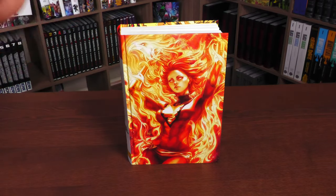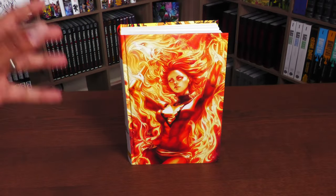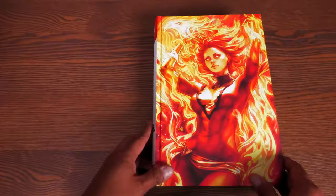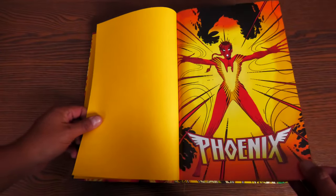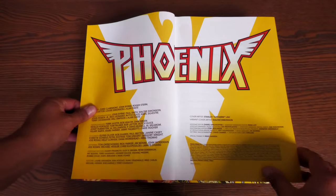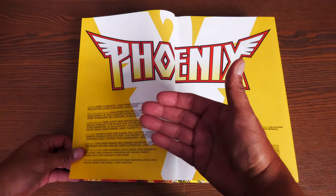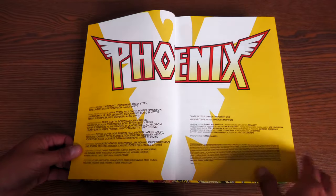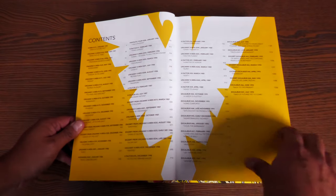We're going to open the book up, talk about the stories collected in here without going into spoilers, but also trying to explain why they're collected here, and then look at the build of the book. We have some yellow end sheets and this classic cover by John Romita Jr. from Uncanny X-Men 199, featuring a new Phoenix. Then we have the credits — all the writers, pencilers, breakdown artists, inkers, finishers, colorists, letterers — so many wonderful folks that worked on this book. And your table of contents showing where to find each issue.